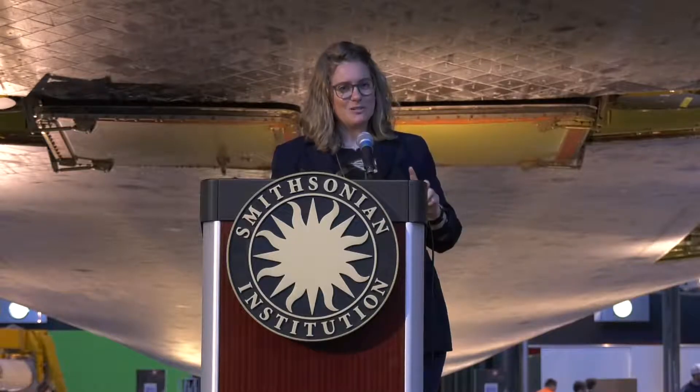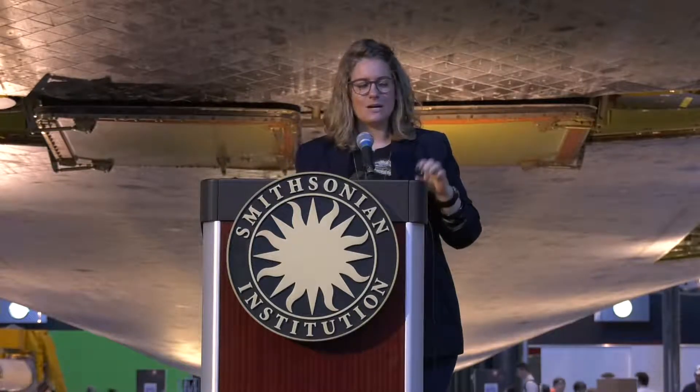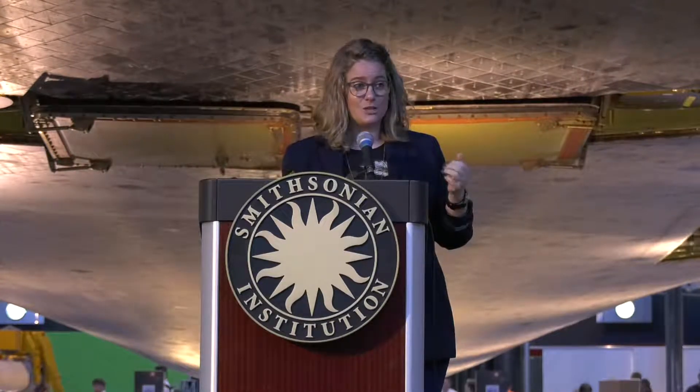Getting involved in planetary science, specifically faults and fractures of the moons of Saturn, is a narrow field and I'm often asked how that happened. I'm not somebody who ever really thought about doing science as I was growing up. I wasn't a kid who was particularly passionate in any STEM field — STEM wasn't really a thing when I was a kid.